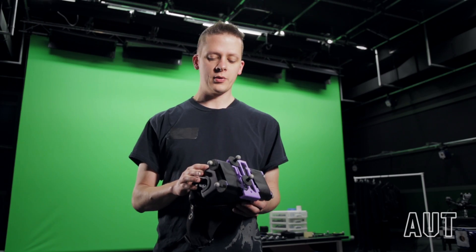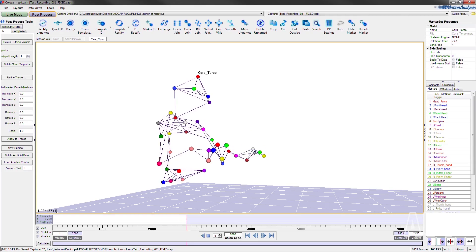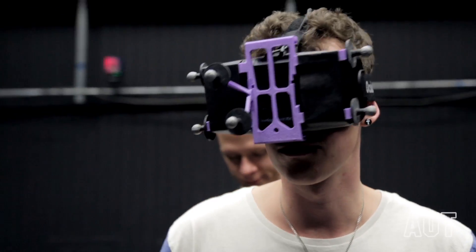Motion capture is not only about recording data and post processing it — it's also about being able to process that data live. This particular rig only has 20 milliseconds of delay from capture to streaming of the data.